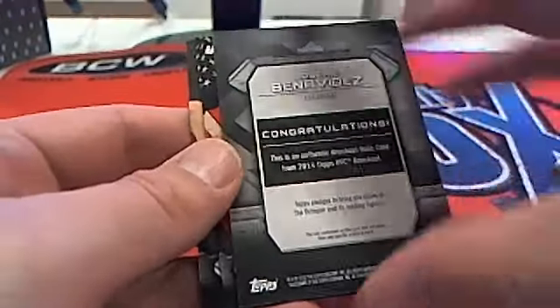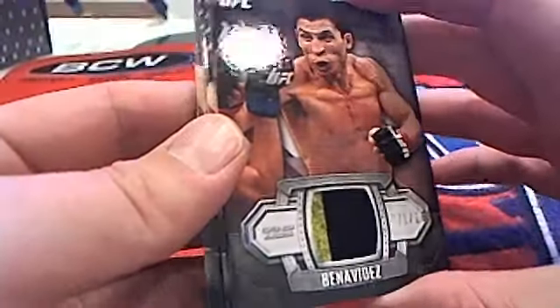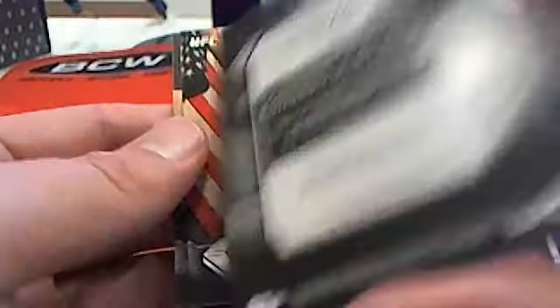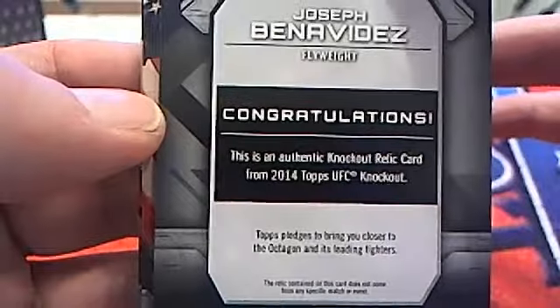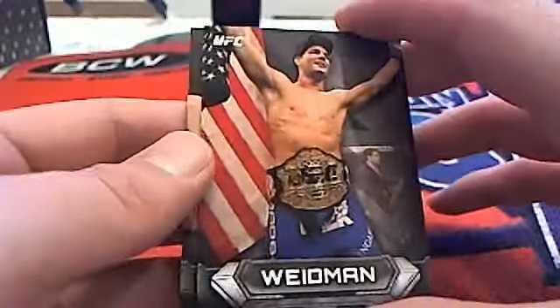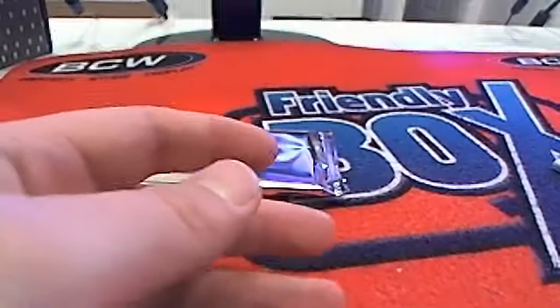We've got a Joseph Benavidez right here — 71 of 188. He is a flyweight, going to Anthony P. Chris Weidman and Elkins base cards.